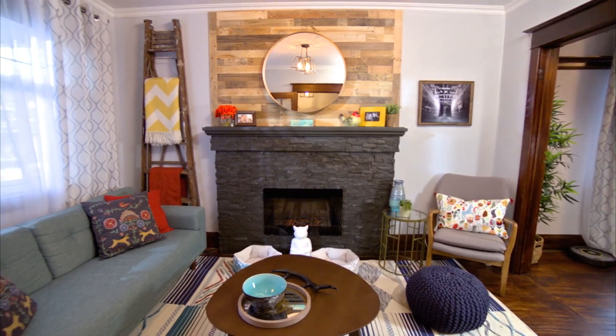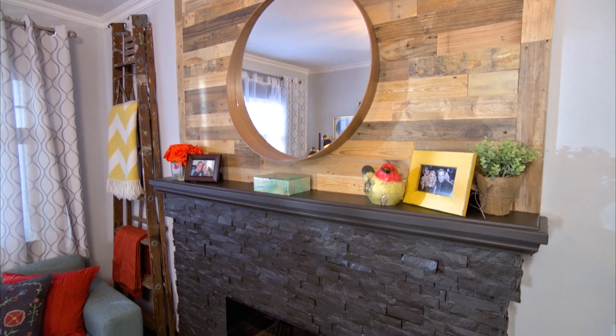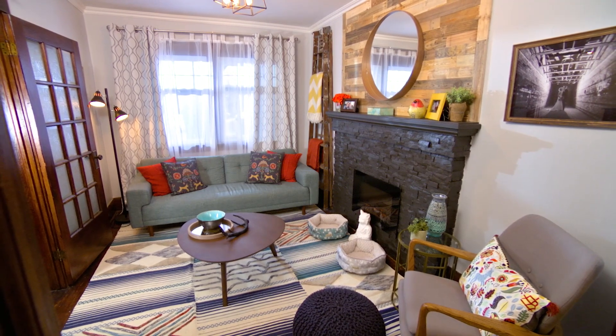Welcome to your new living room. Oh my gosh, I love it! This looks amazing. This is amazing. I love the mantle. Yeah, I love it.